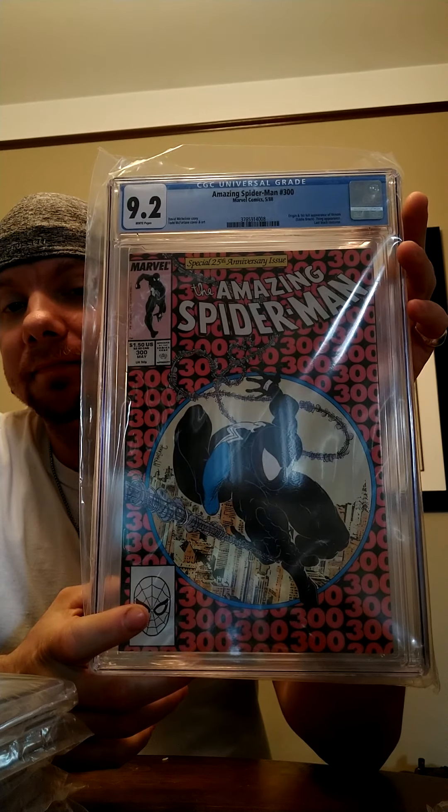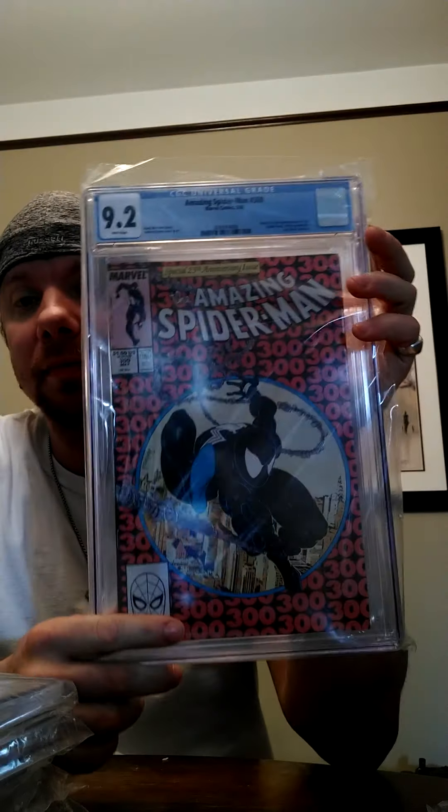So this is the one I've been waiting on — Amazing Spider-Man #300 — 9.2. This one is definitely going to my personal collection. I'm upgrading my 9.0. I'm really happy with this.